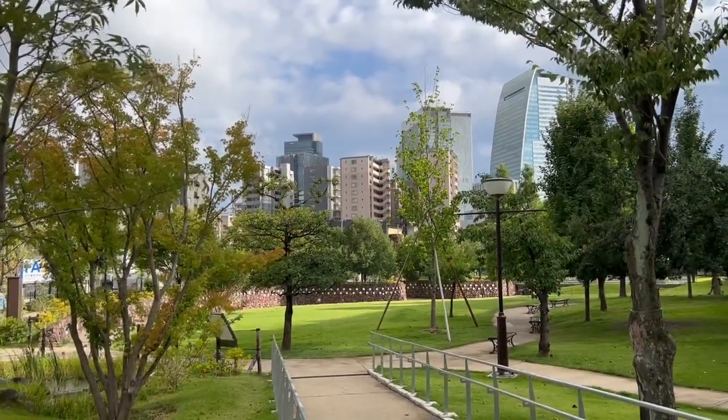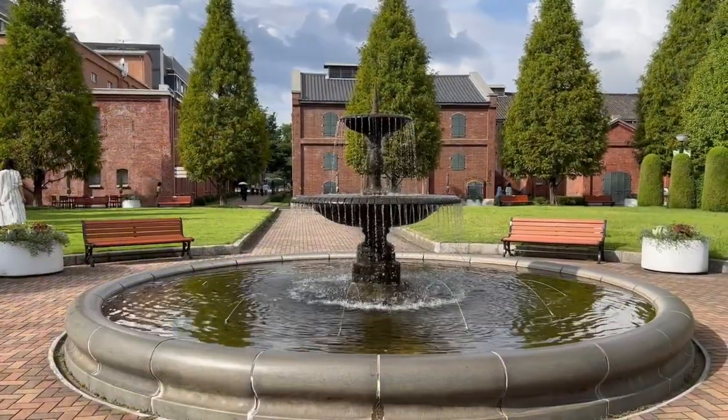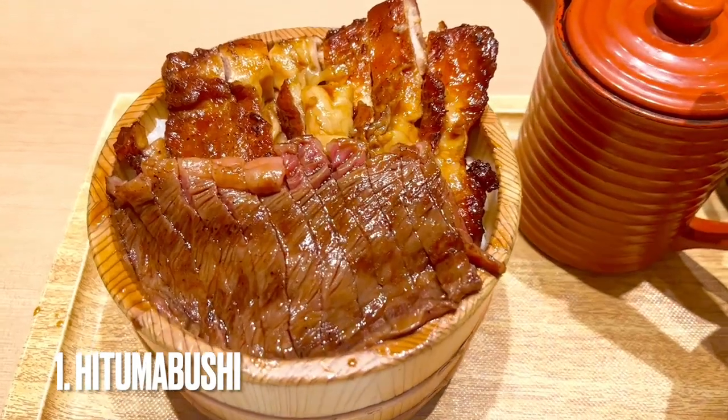For our last meal, we find ourselves in Noritake Park, a tranquil and scenic area. There's a mall here, and within it is where we find the final dish: kitsumabushi. Normally this dish uses eels, but the one I had used wagyu beef and grilled chicken.